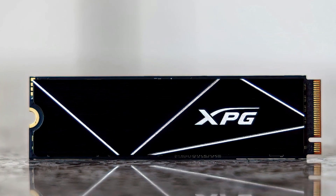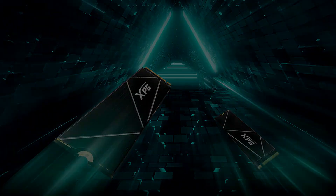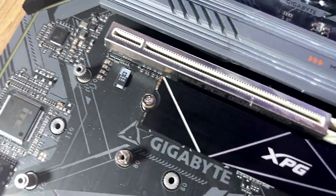While it may not be the absolute fastest SSD on the market, it strikes a compelling balance between speed and affordability. The low-profile heatsink effectively manages heat during operation, ensuring optimal performance and longevity.